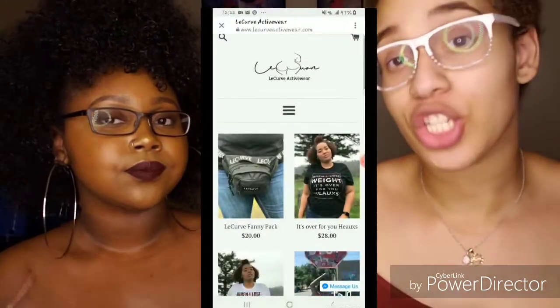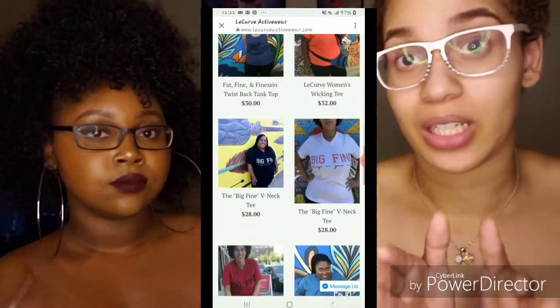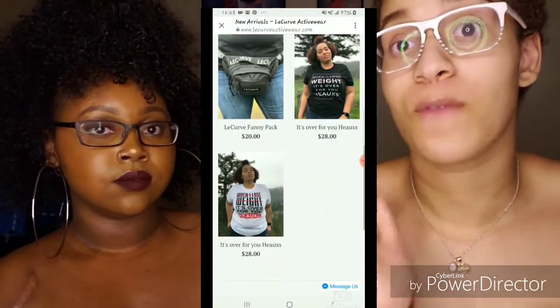Check out laycurveactivewear.com — I'll list more about it in the description box. On the website you can find different kinds of tees, sweat-wicking tees, sweatshirts, and all kinds of shirts specifically made to work out in. We do have a surprise at the end of this video, so stay tuned.